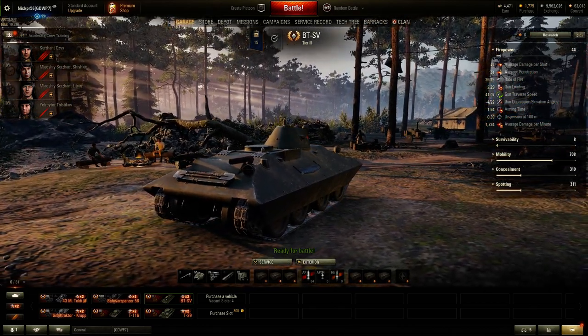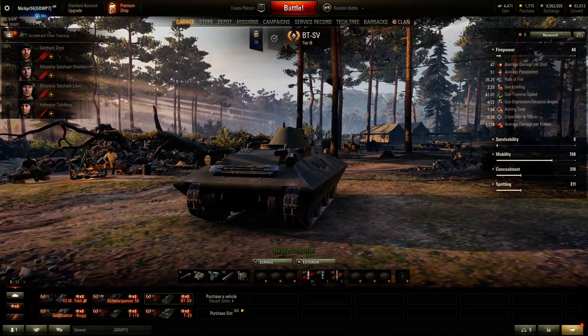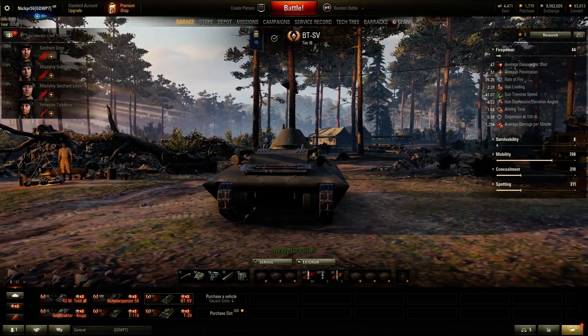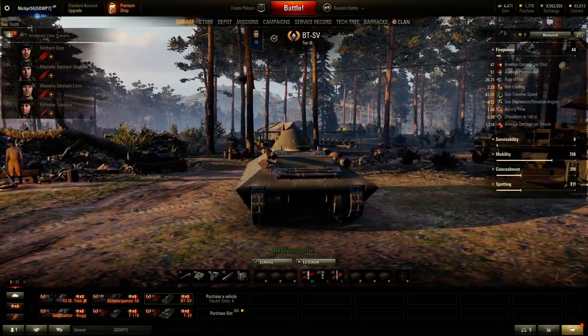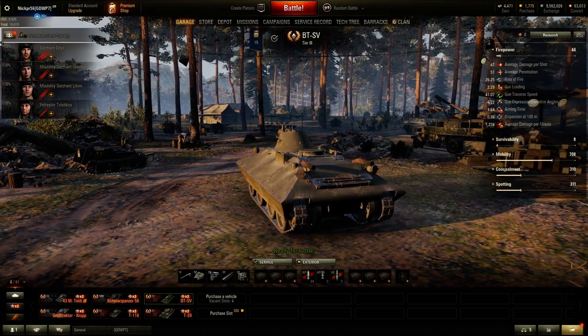I'll be doing a review of this vehicle, the Schwarz-Panzer 58, the M6 Mutant, and the Panzer IV H Hydra. Of those vehicles, two I got in the Black Market — that's why I'm doing reviews on them — and the other two are the final of the alpha trio.